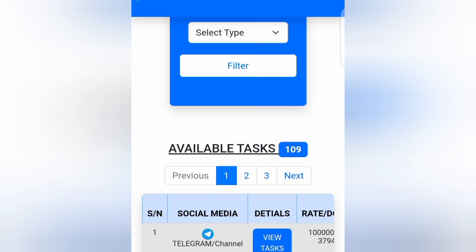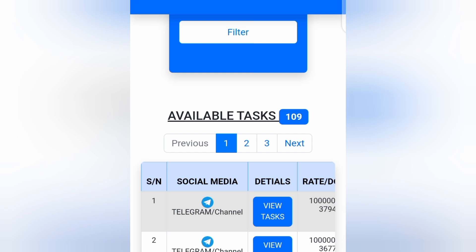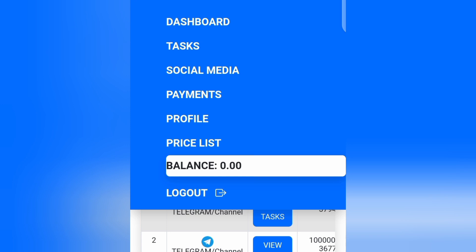Before you can start performing tasks to make money from this website, you need to activate your account using a thousand naira. Once you activate your account, you can have access to the website for life. I count that fee as a maintenance fee they use to maintain their website. They upload new tasks every single day, so just go ahead and activate your account. Tap on the button at the top, tap on 'Payment,' then verify your account.